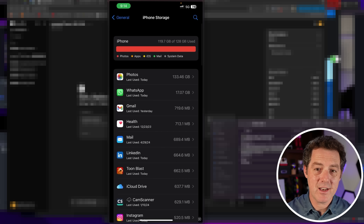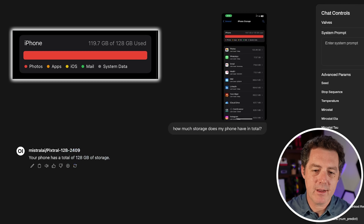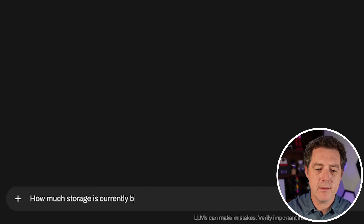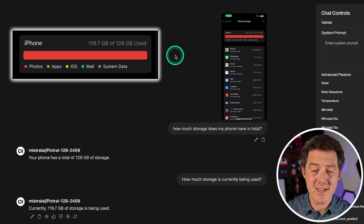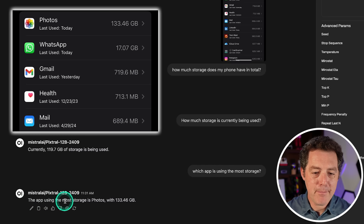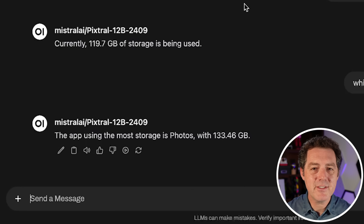Next I took a screenshot of my iPhone storage and asked a bunch of questions. How much storage does my phone have in total? The model said 128 gigabytes. How much storage is currently being used? It said 119.7. This is flawless — the Lava model did not do nearly as well. Which app is using the most storage? The app using the most storage is Photos with 133.46 gigabytes. I am beyond impressed.